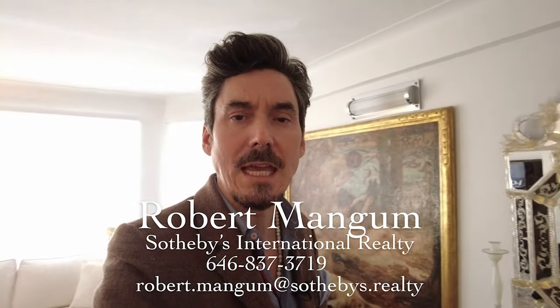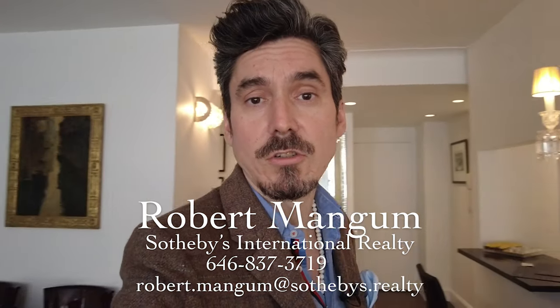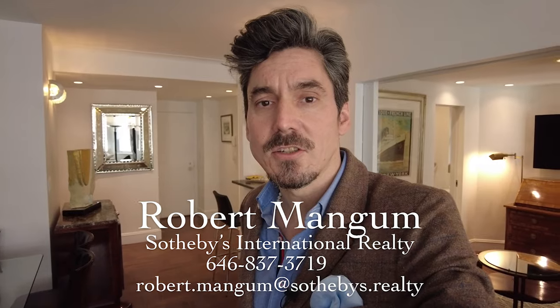If you have any questions, just let me know. Give me a call. My phone number is 646-837-3719 with Sotheby's International Realty. My email is robert.mangum at sothebys.realty. I'd love to answer any questions you have. You can also post a comment on the video and I'll get back to you as soon as I possibly can. It's been great to be able to show you this wonderful place. Thank you, have a good one.